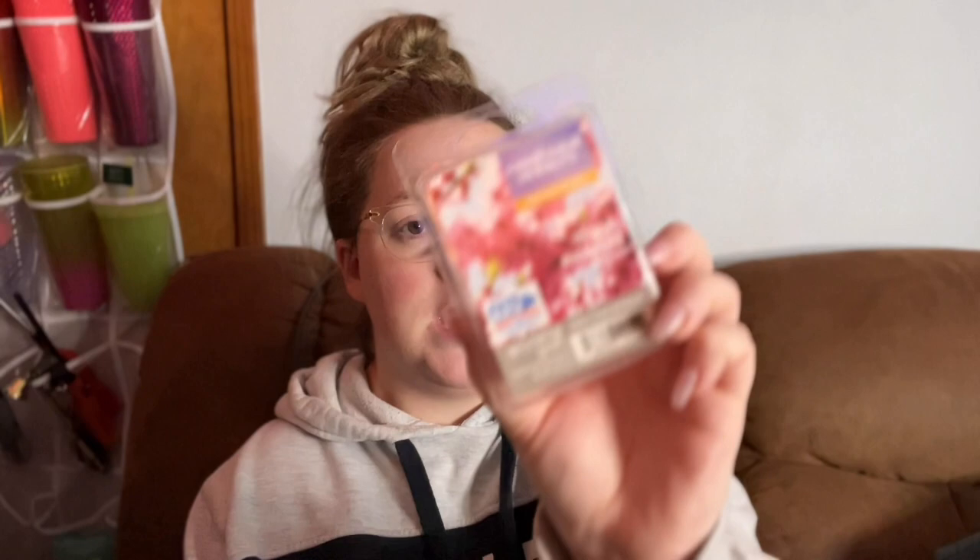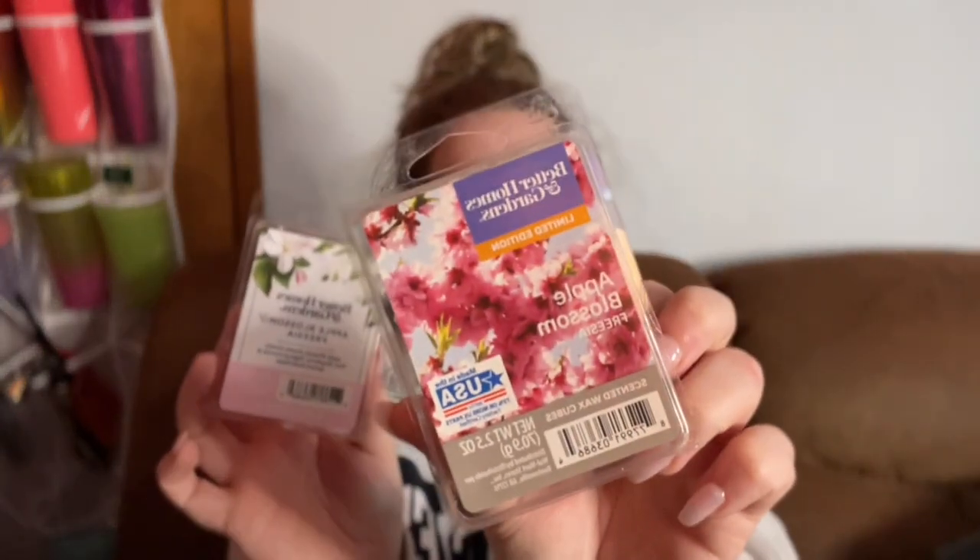This one I've had forever — Apple Blossom and Freesia — but I think they just updated the packaging, so here's the new one. It's definitely very floral. Like I said, if I'm in the mood for floral, that's what I'm going to do. That one is definitely going to be an office scent, because nobody else in this house wants florals — we have two boys and they like their manly scents, just like their dad. I'm the only floral girl in this house.